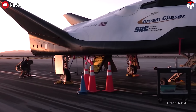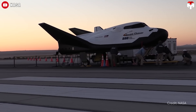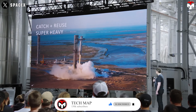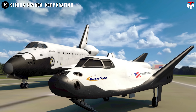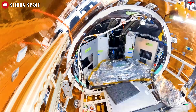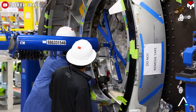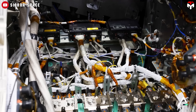Cost is another area where Dream Chaser shines. It's partially reusable, making it less expensive than fully expendable vehicles. Moreover, by using existing airport infrastructure rather than needing custom-built setups like Starship's Mechazilla, logistics become simpler and more economical. Critics point out that Dream Chaser's small size could be a drawback, especially compared to larger spacecraft like NASA's retired space shuttle. But Sierra Space has been laser-focused on maximizing the vehicle's payload — it can carry up to 12,000 pounds of cargo, matching SpaceX's Cargo Dragon and exceeding NASA's Commercial Resupply Service 2 requirements.